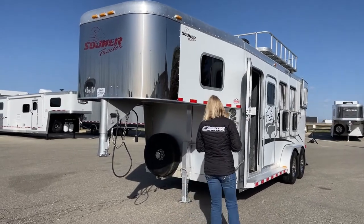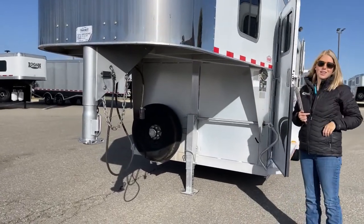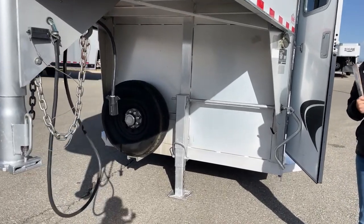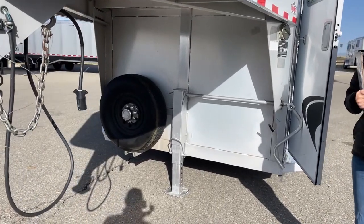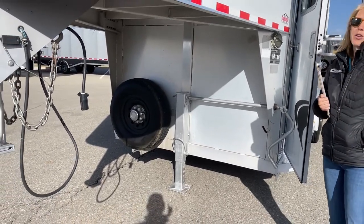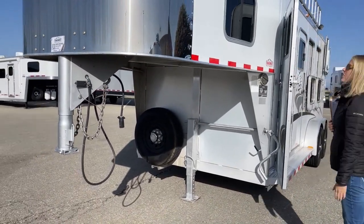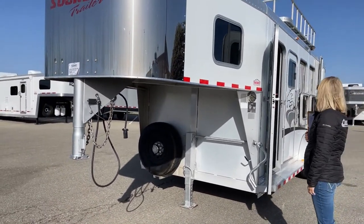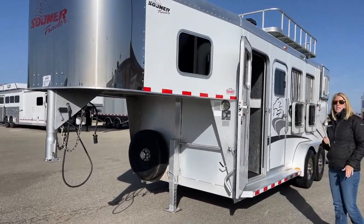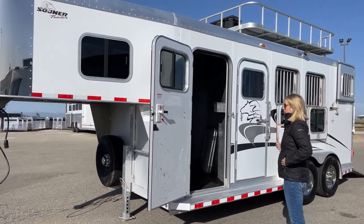The first thing you'll notice is it has a single-leg jack. This trailer is not that heavy — at right around 18 feet on the floor it's only about 4,400 pounds empty. These older solid aluminum trailers are really highly sought after. You've got quite a bit of headroom, and it's a standard 6'9" wide, so we don't have the extra width on this one.